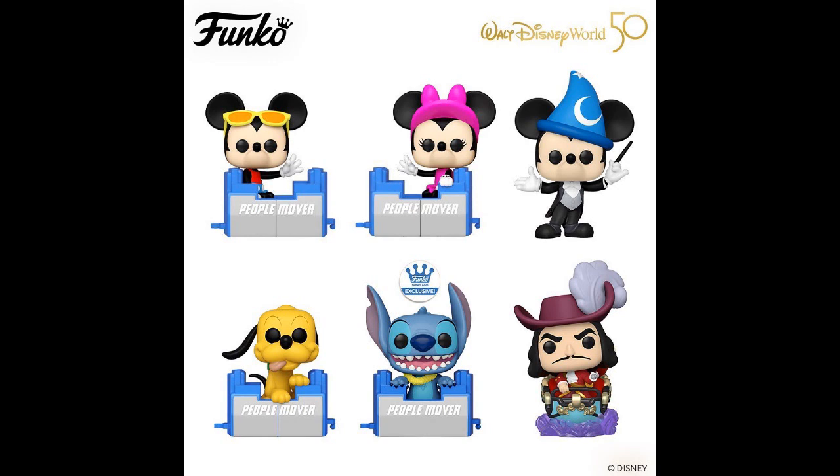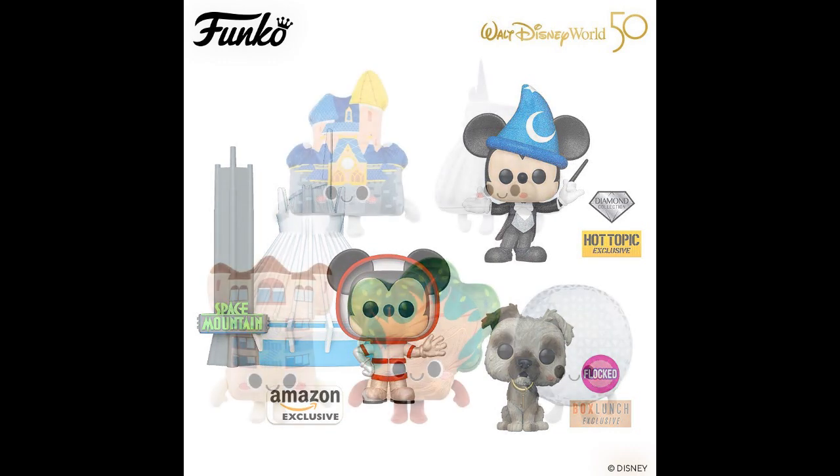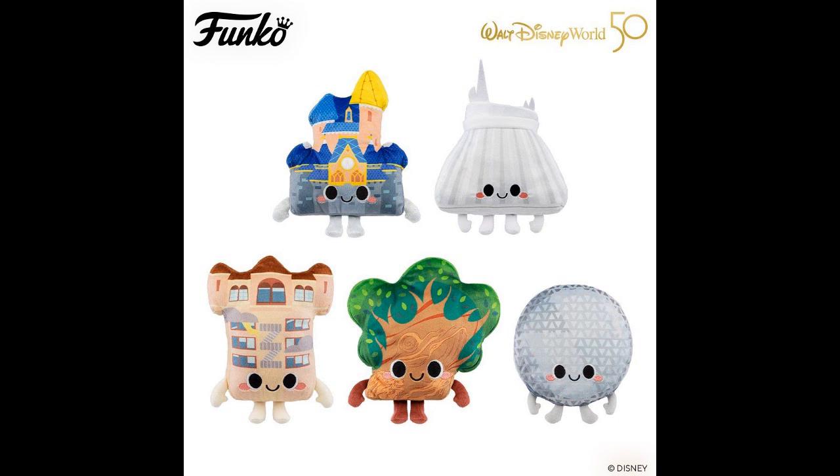Captain Hook and Mickey in the Sorcerer's Apprentice cap. I'd have to get that Fantasia one — I've never seen Fantasia. Really? I have it on DVD. Fantasia is actually fun. Space Mountain, a little Mickey astronaut. And a flocked dog — I can't remember who the dog is. Another Mickey Hot Topic exclusive diamond collection with some glitter on his head and vest. And some plushies. You know the Epcot Center? You don't hear about Epcot much — you hear about Universal Studios and the safari.